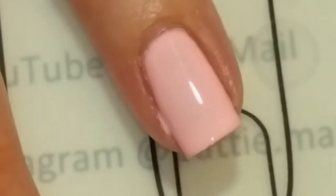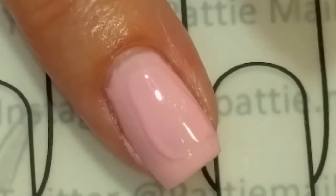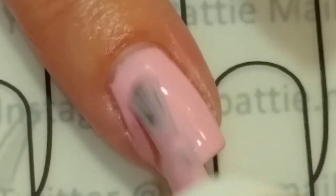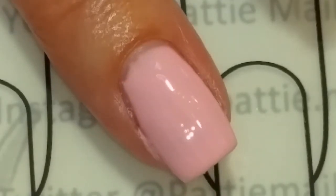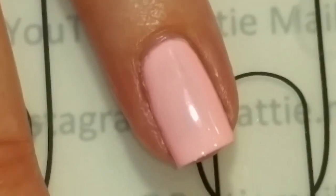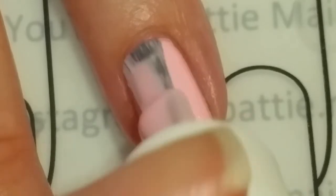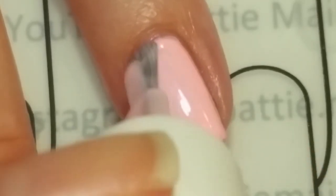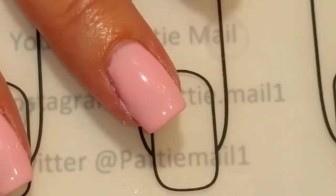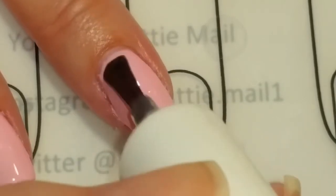That looks beautiful. I think this one might need three coats to be fully opaque. And we're going to put three coats on the ring finger as well. Now I'm going to cure this and we'll come back for top coats. Now we're putting the top coat on — it gives it a beautiful shine.